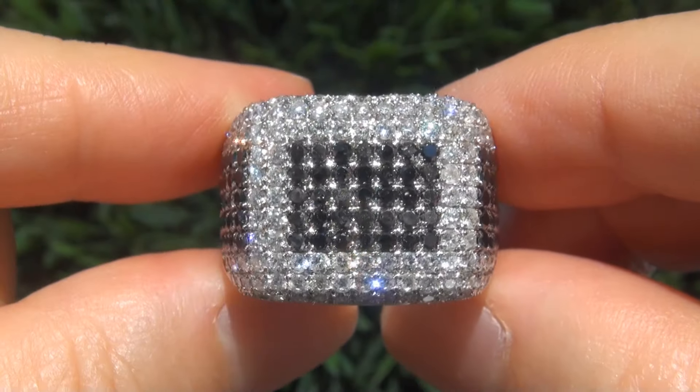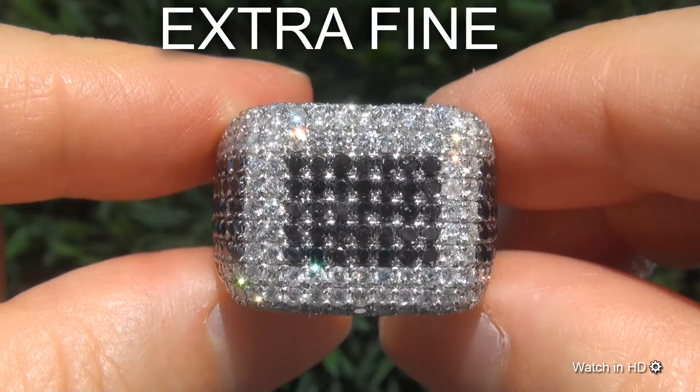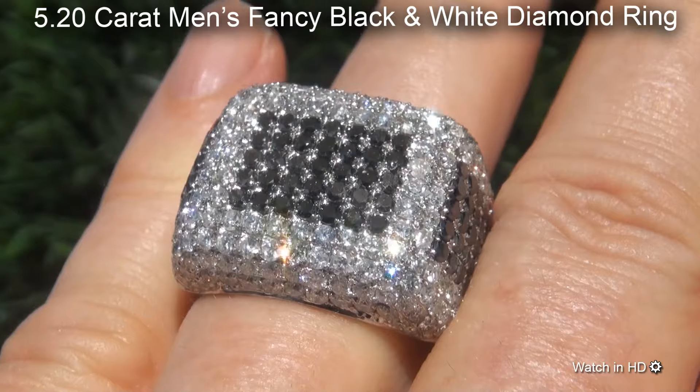Welcome to Certified Jewelry. Just in from our consignor is this certified, fine quality, 5.20 carat men's fancy black and white diamond ring.